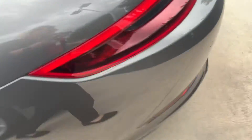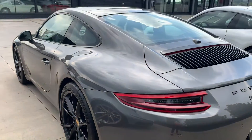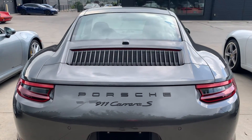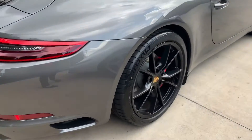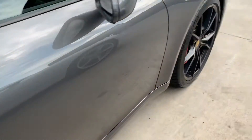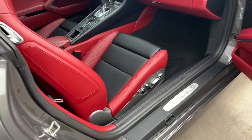All the wheels look immaculate. The car looks beautiful. I took this one in on trade — she's a beauty and it came from a great home, I can tell you that. I don't see any dents, dings, or scratches; all of the wheels look immaculate. It was nicely protected.